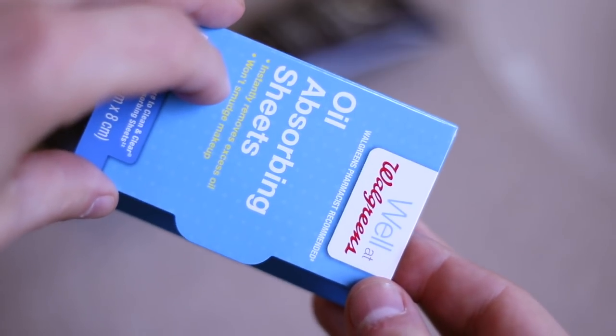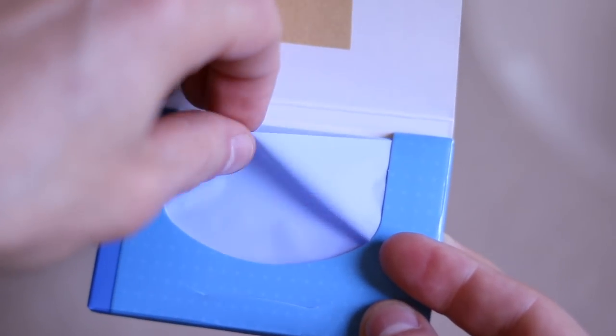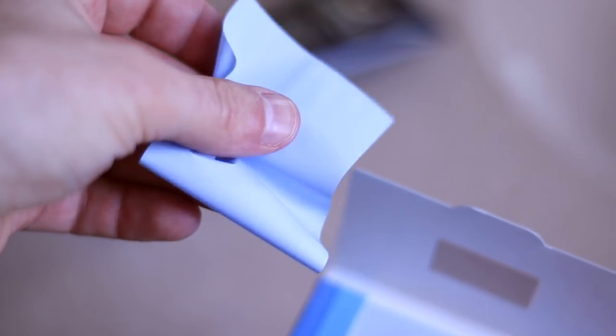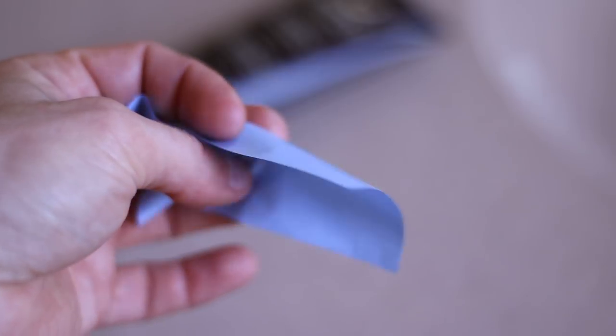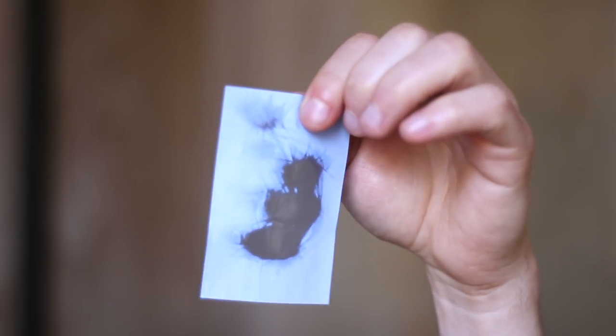Method number two is to use oil absorbing sheets. This is more of a quick fix — using the lotion is preventative, you do that at the beginning of each day. Using these is a quick fix in case you do get shiny skin, maybe you forgot to use the lotion or you just sweat during the day. Oil absorbing sheets are very simple — you just wipe your face with one of these, it takes about five seconds, and it absorbs all the excess oil from your skin. It is literally an instant fix. I keep one in my messenger bag, one in my desk, and one in my dopp kit — just have a few of them ready to go to use as needed.